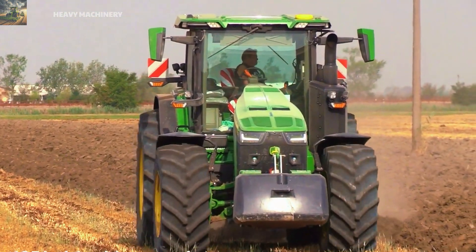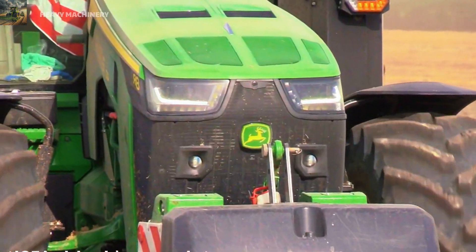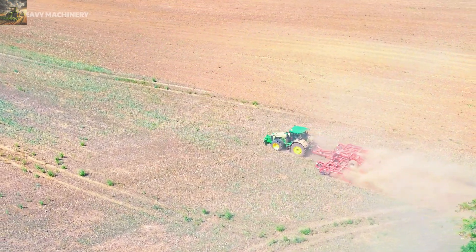So, what do you think about the John Deere 8R410? Do you think it's suitable for your work? Let us know your thoughts in the comments below.